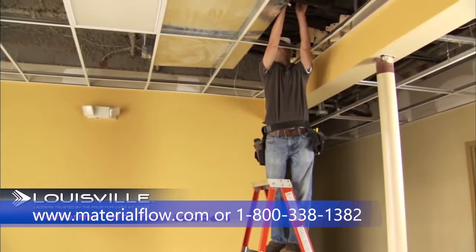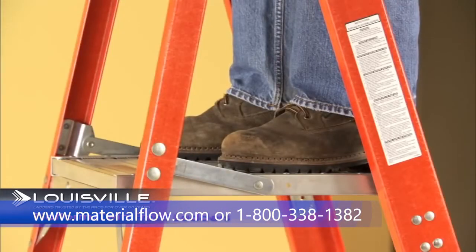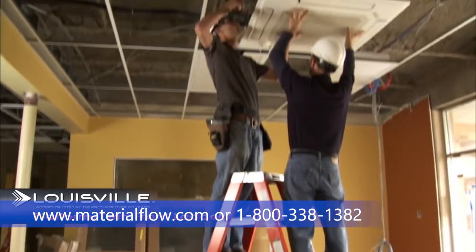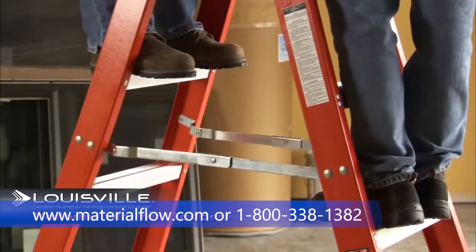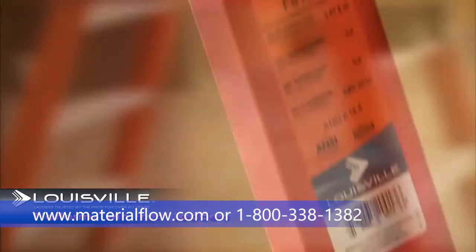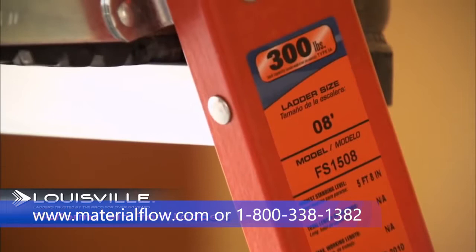Louisville Ladders fiberglass platform ladders are great for jobs that require standing for long periods of time at the same height, as the full platform reduces fatigue. Twin front ladders are great for jobs that require an extra set of hands, allowing two people to stand on it at the same time with the same capacity on both sides.